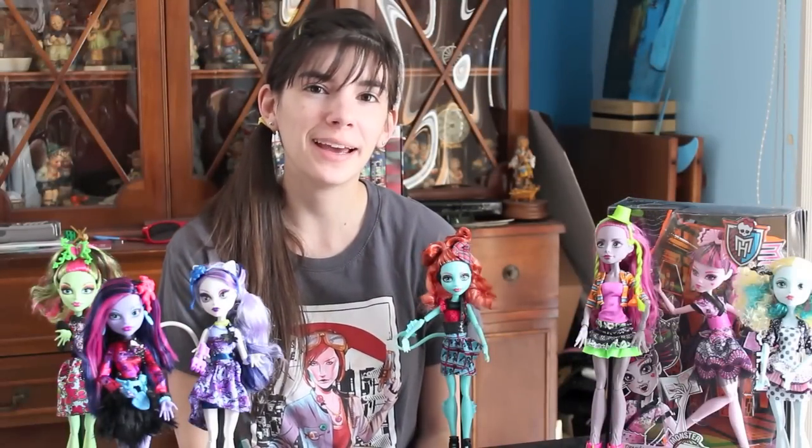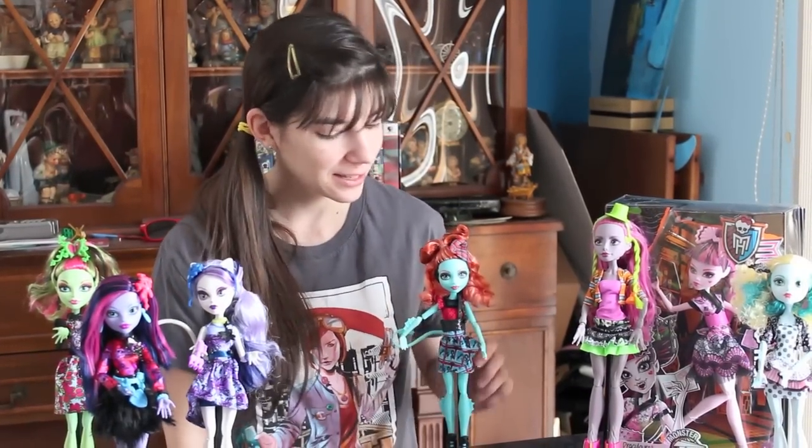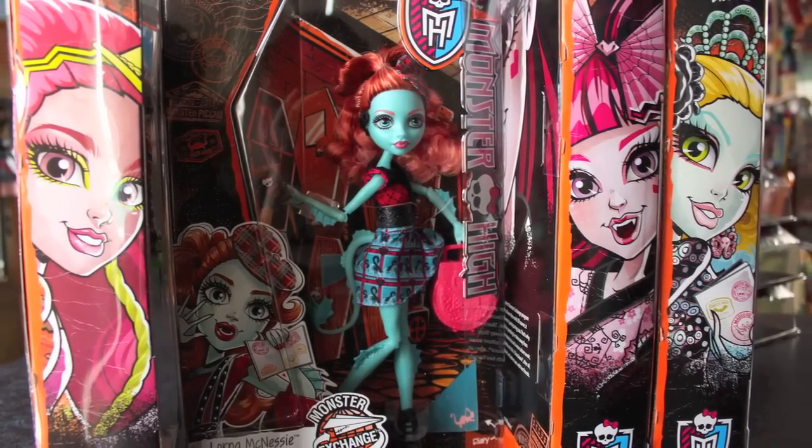Hey you guys, it's Keepy83. I have a review of one of the newest Monster High dolls to hit store shelves. This is Lorna McNessie. She is the daughter of the Loch Ness Monster.